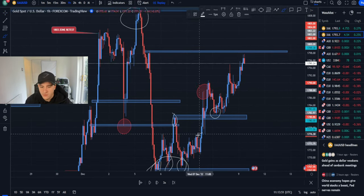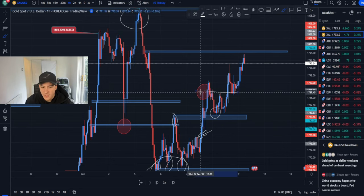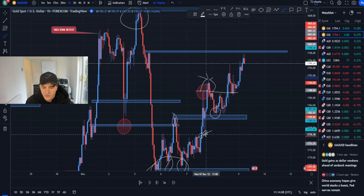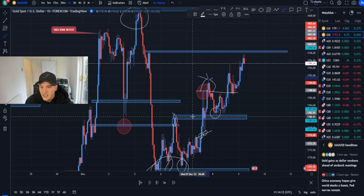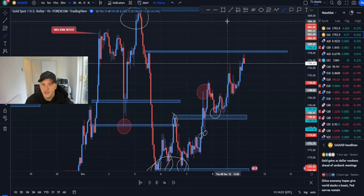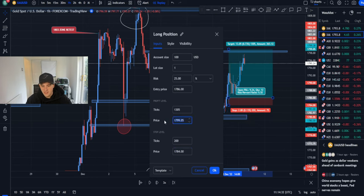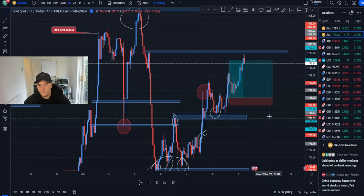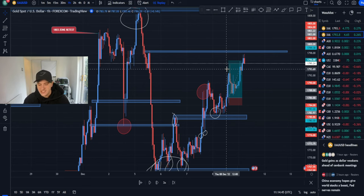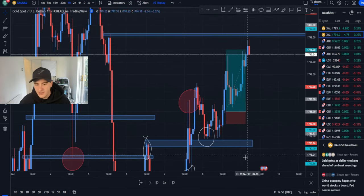After the pullback respecting orders on the lower highs, once gold breaks out of that zone — which it did — that's the next staggering breakout. Price pulls back to the previous highs of the zone to collect orders. We pulled back to 1780, which confirmed the buy entry. I ended up buying at 1786 entry, 1784 stop loss, 1796 take profit — a five-to-one trade. I closed early taking four percent, 80 pips profit, with SL just below the body.